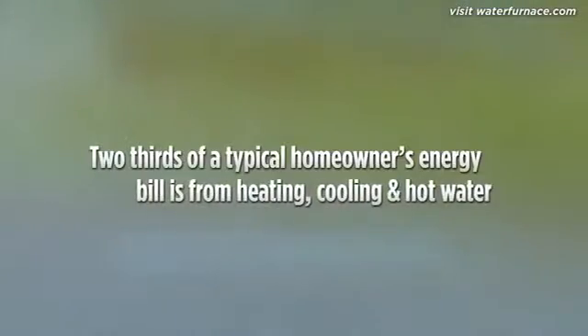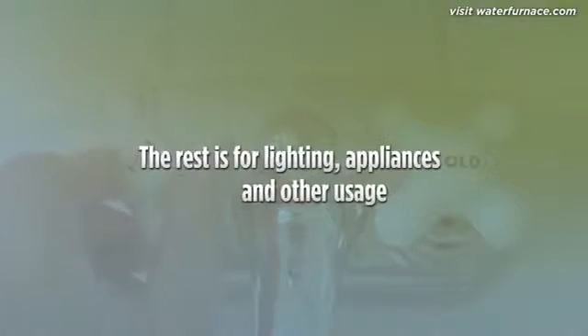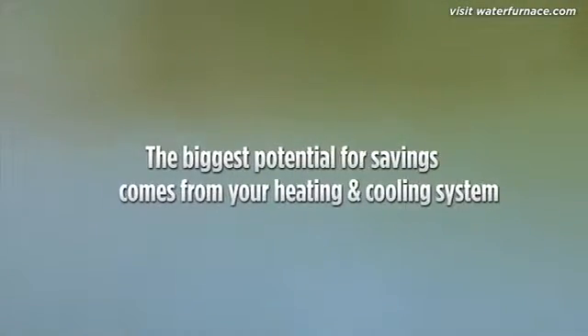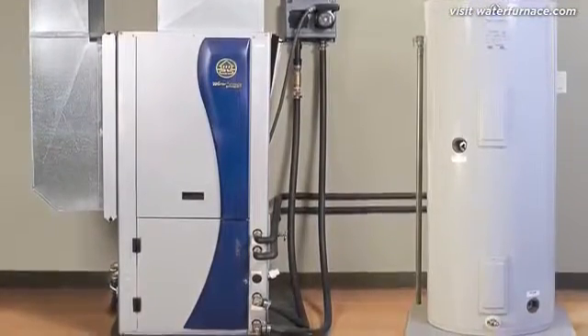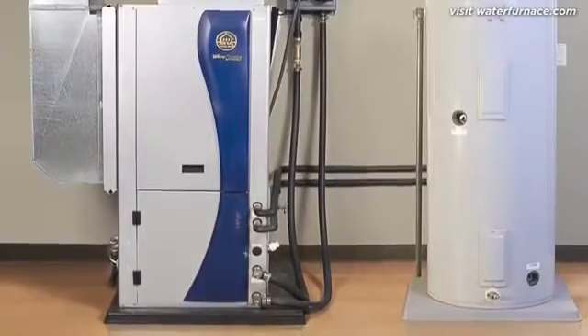If you're a typical homeowner, almost two-thirds of your total energy bill is for heating, cooling, and hot water. The rest is for lighting, appliances, and other usage. That means the biggest opportunity to save money on your energy bill is to increase the efficiency of your heating, cooling, and hot water system. A geothermal heat pump taps into the renewable solar energy stored in the ground to provide savings of up to 70% on utility bills.